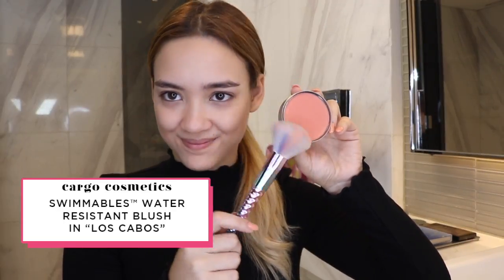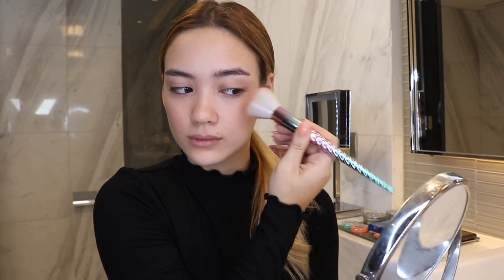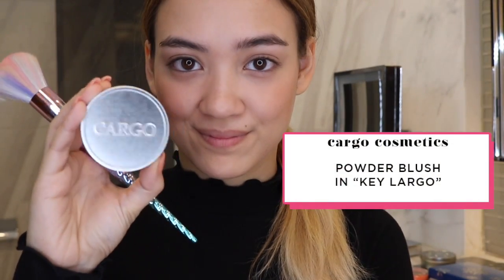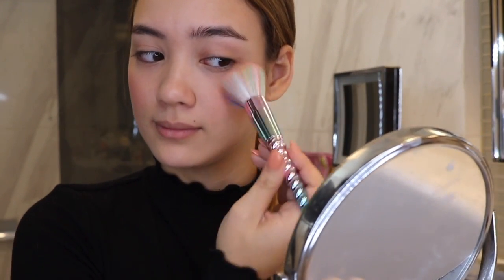Now putting on Cargo's Swimmable Water Resistant Blush in Los Cabos — it gives you a really nice natural flush. I'll then be topping it with their Key Largo Blush on the apples of my cheek for an extra pop of color. These formulas are super nice and blendable, and I like to dust a little bit on my nose too.